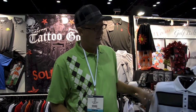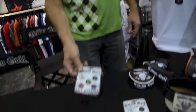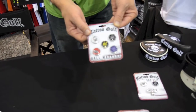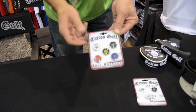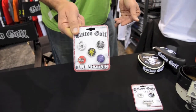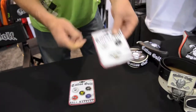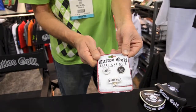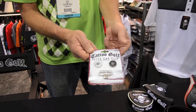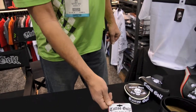We also have some new accessories. We have our five ball marker combo pack, each one with a unique design, packaged together — great for retail. And we have our elite cap clip which has two ball markers, so you have an extra spare ball marker.